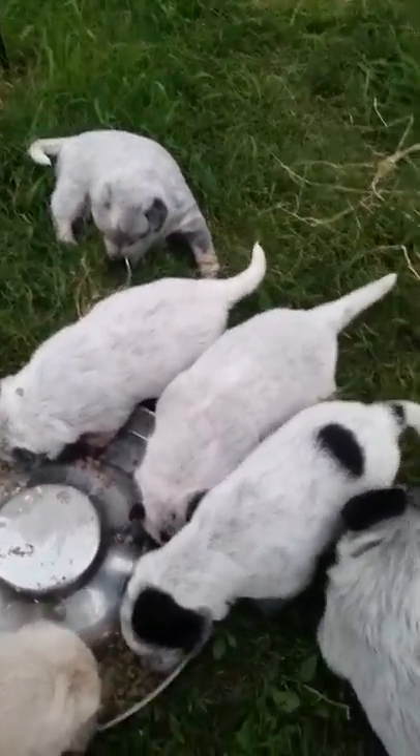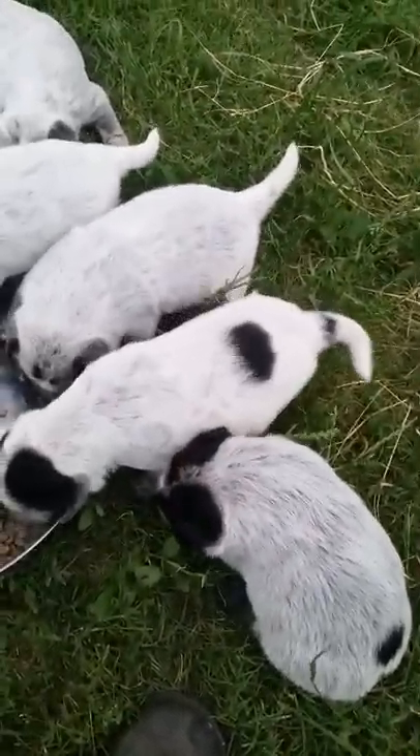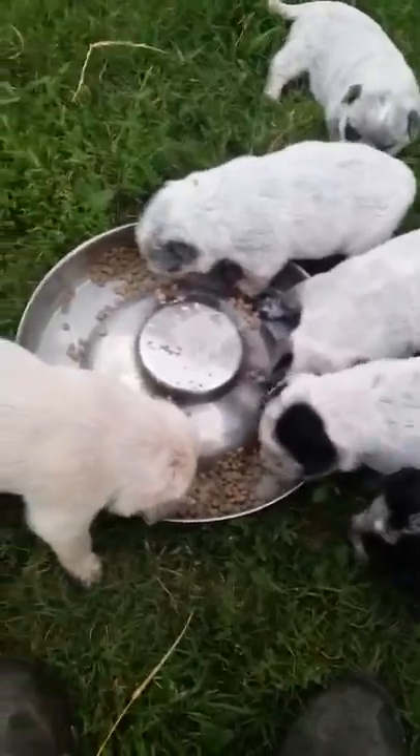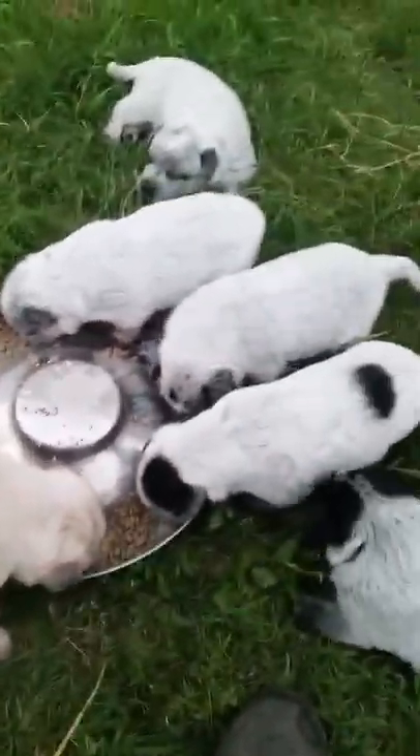They are getting into playful mode, still changing a little bit in color every day. Sally, don't come over here and eat their feed. No ma'am. But there is the other one.